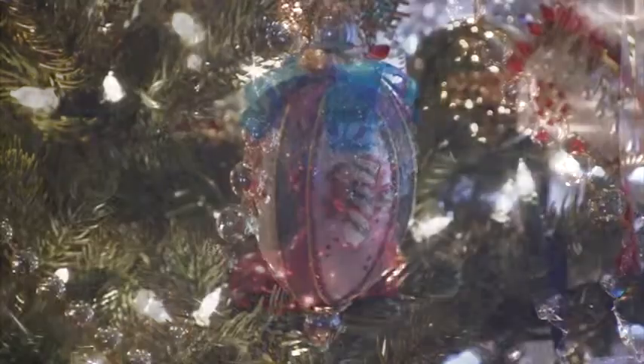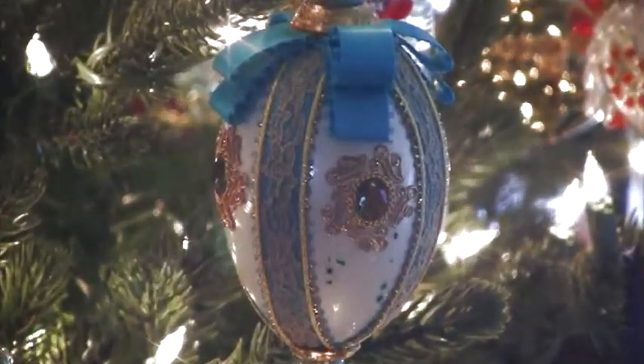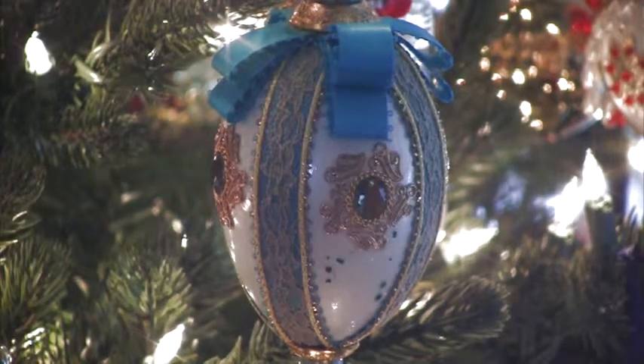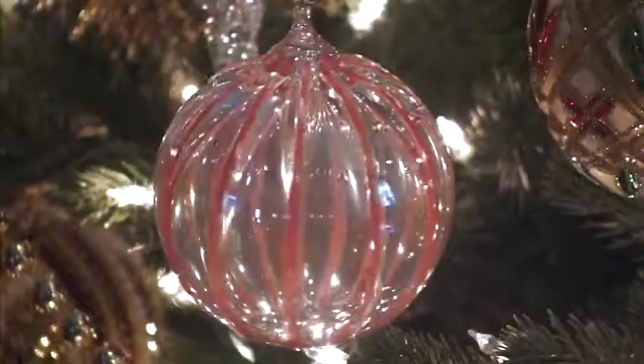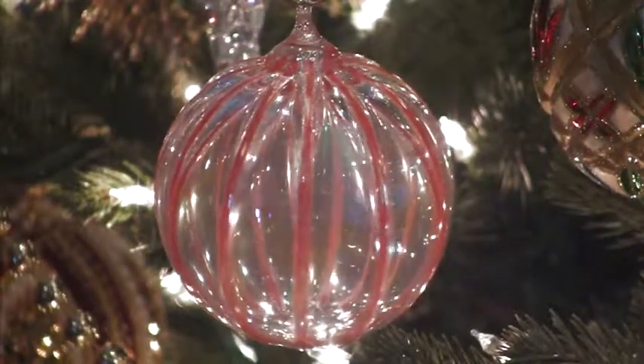Some unique ornaments include real goose eggs that a woman from Florida hand made, which have over 50 coats of shellac on them. We also have two mouth blown glass ornaments that were made from Mt. St. Helens ash.